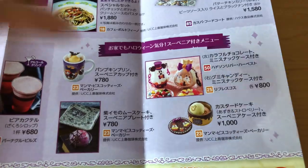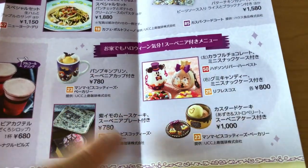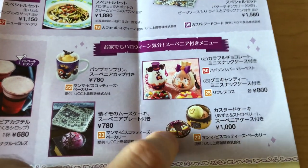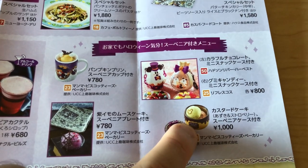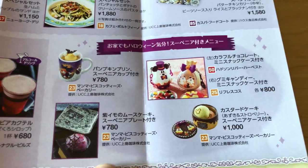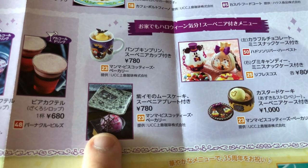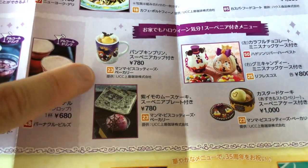Just like Tokyo Disneyland, we have souvenir plates that come with different sweets. This one is also at Disneyland — it's a custard cake. And there's an azuki red bean with strawberry inside. We also have a purple sweet potato mousse cake served on a nice little plate that kind of looks like newspaper.